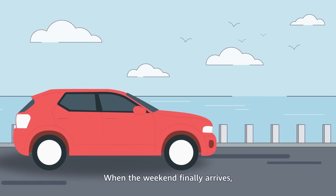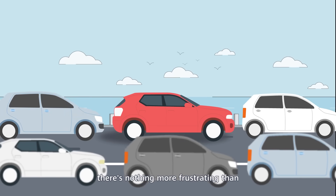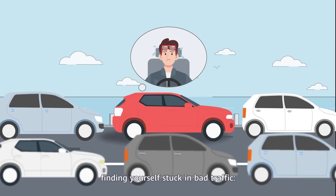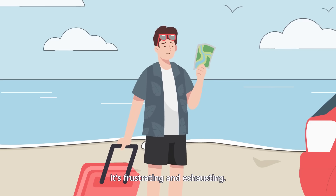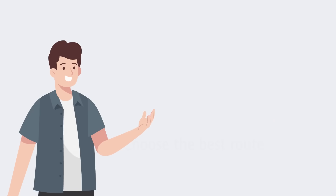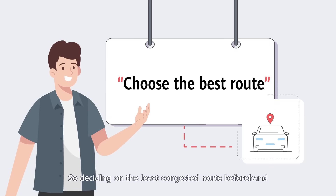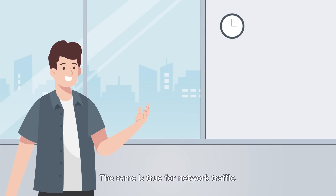When the weekend finally arrives and you are all set to head off on a relaxing break, there is nothing more frustrating than finding yourself stuck in bad traffic. It's frustrating and exhausting, and who knows when you will finally arrive at your destination. So, deciding on the least congested route beforehand is the only smart thing to do.